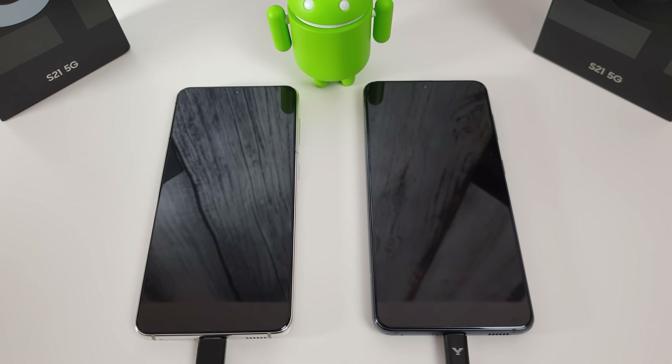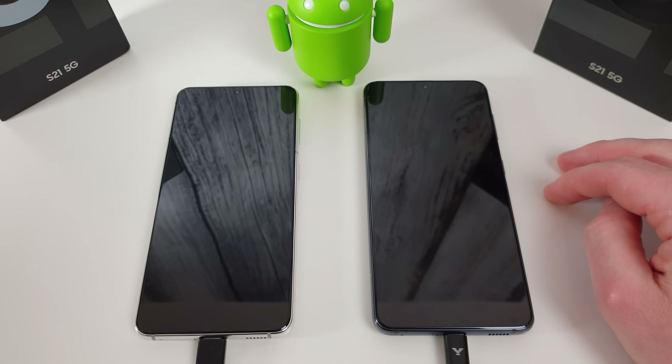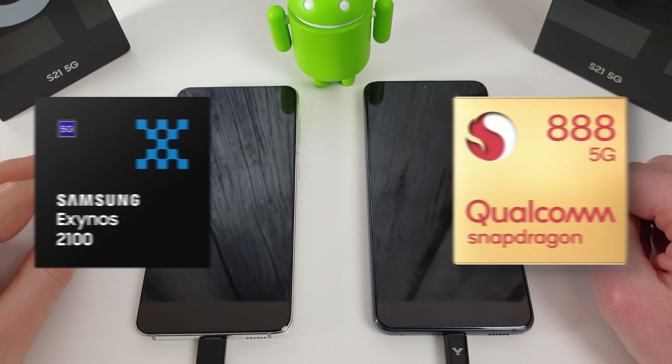Hi, it's John from Android Alex. Today I'm going to be doing a speed test comparison between the Galaxy S21 on the left and the Galaxy S21 on the right. The only difference between these two is that the one on the left is running the Exynos 2100, and the one on the right has the Snapdragon 888.